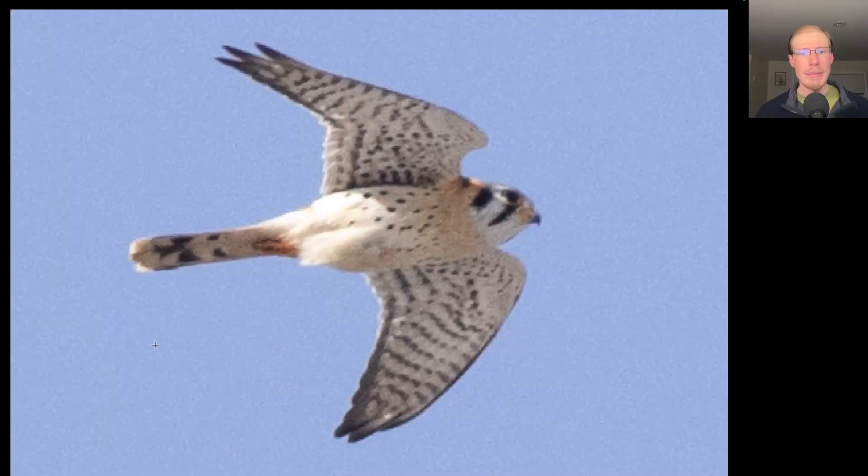Here we have a small raptor with very pointed wings — we should be thinking falcon. We see that this bird is very light underneath and has a distinctive facial pattern. This is a male American kestrel. When they have their tail completely folded you don't see those orange tail feathers, because the outer tail feathers have a dark and white patterning, but all the feathers in between are orange. So if they fan the tail you get a lot of orange, but sometimes when it's folded you don't see that orange at all.